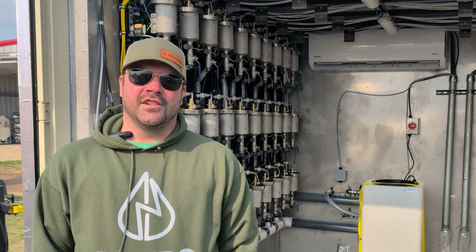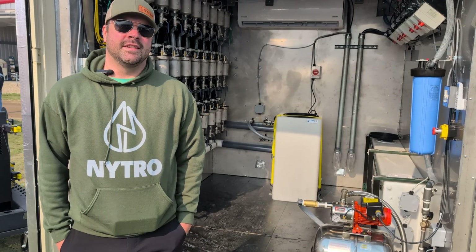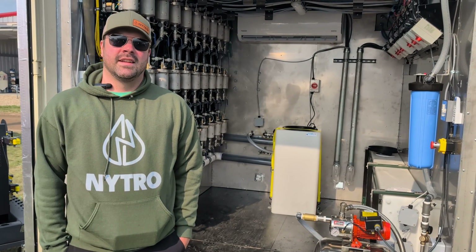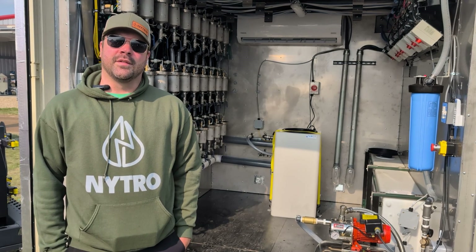We're going to maintain your yields while spending a lot less money. First and foremost, the product is salt-free, so you're not adding any salt to the soil. Plants like it a little better, it's better for the soil, and you're making it right on your farm.